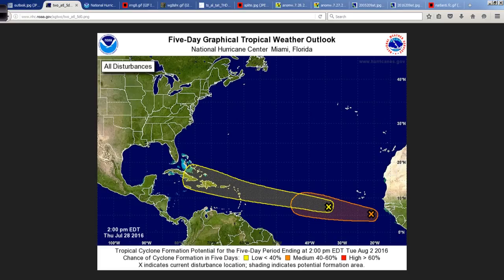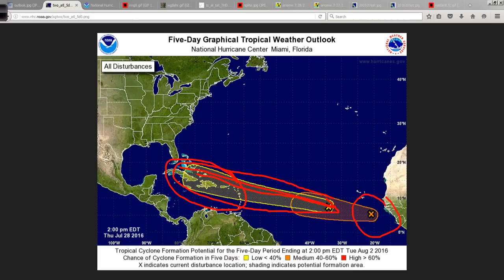The tropics are starting to become more busy with each passing day, with more areas of interest to watch. The National Hurricane Center is outlining a pretty large area spreading longitudinally from east to west over the Atlantic, the tropical Atlantic into the southwest Atlantic. And then we have our area, 96L, closer to the southwest coast of Africa and the Cape Verde Islands.